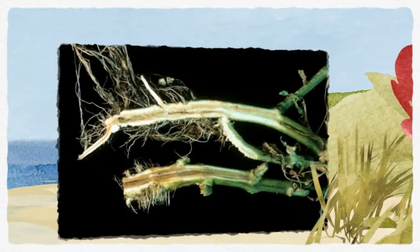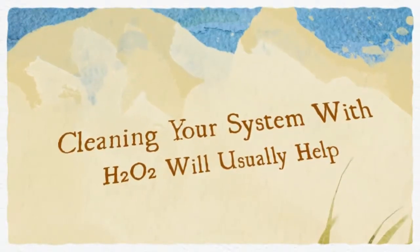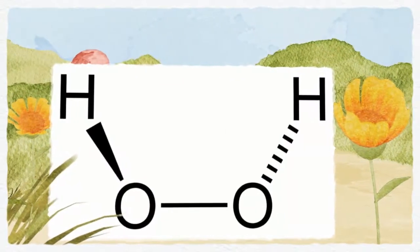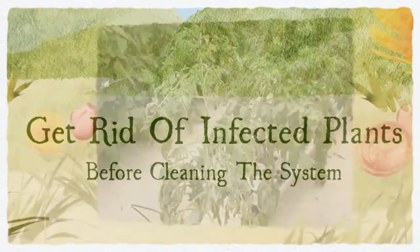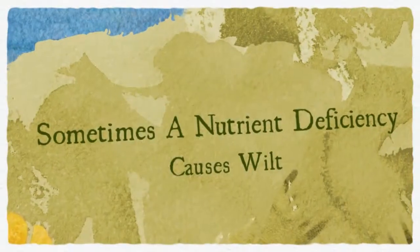Often you can remove the cause of the problem by thoroughly cleaning all of your hydroponic equipment with hydrogen peroxide solution. Before you clean, get rid of any infected plants since they'll just keep the problem going. Bacterial wilt, which is very contagious, is hard to control by any means, but a good cleaning will help. Don't forget to sterilize or replace any growing media.